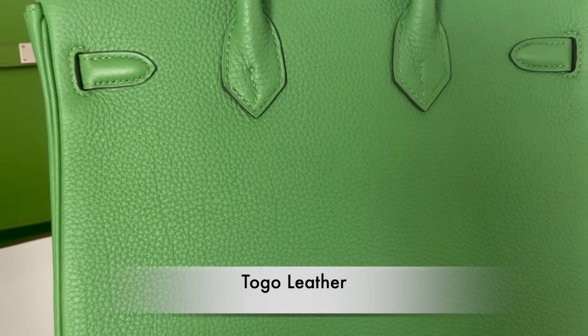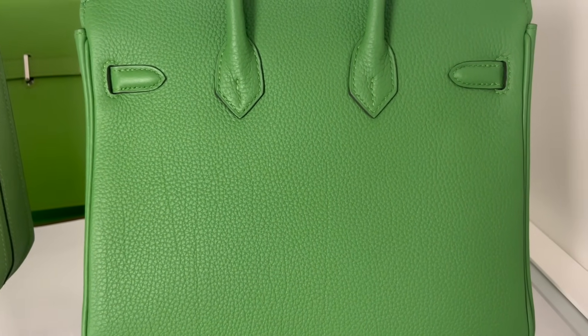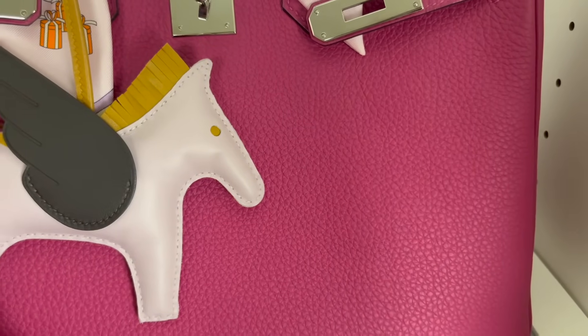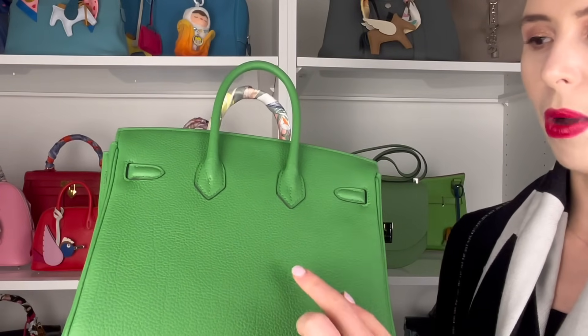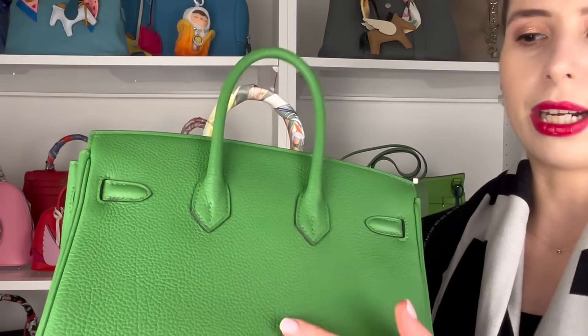Togo leather was introduced in 1997 and it comes from a baby female calf. It has smaller grains compared to Clemence leather, and sometimes it also has veining — little streaks you'll see down the leather. Togo doesn't come in all Hermes bags; you'll most commonly see it in Birkins and Kellys. This Birkin 25 is in Togo and you can see it absorbs color quite well. It has a real softness to it and it's also quite durable because of the grain, so scratches are not easy to do on this bag.